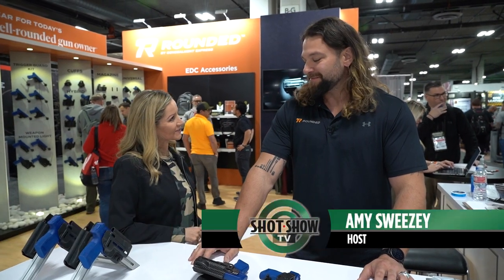Hi, everybody. I'm Amy Sweezy. I am here with Steven Lazer with Rounded by Concealment Express. Steven, thank you so much for being here. Thank you.